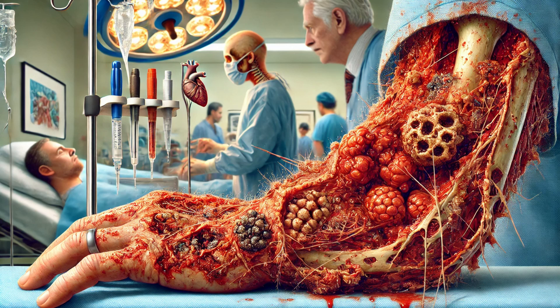Let's start with the basics. Necrotizing fasciitis, commonly known as flesh-eating bacteria, is a severe bacterial infection that spreads rapidly and destroys the body's soft tissue. It's a medical emergency that requires immediate treatment to prevent serious complications or even death. The term 'necrotizing' means causing the death of tissues. This condition is not caused by a single type of bacteria — several different types can be responsible.